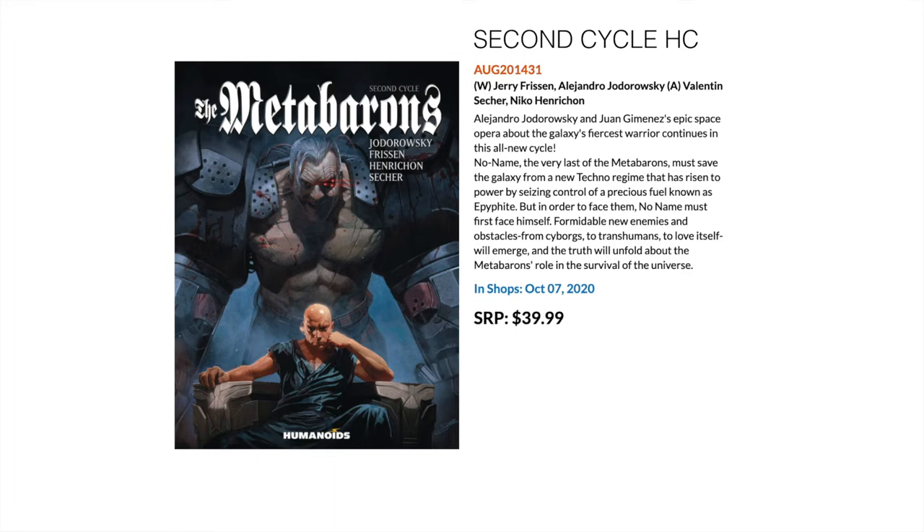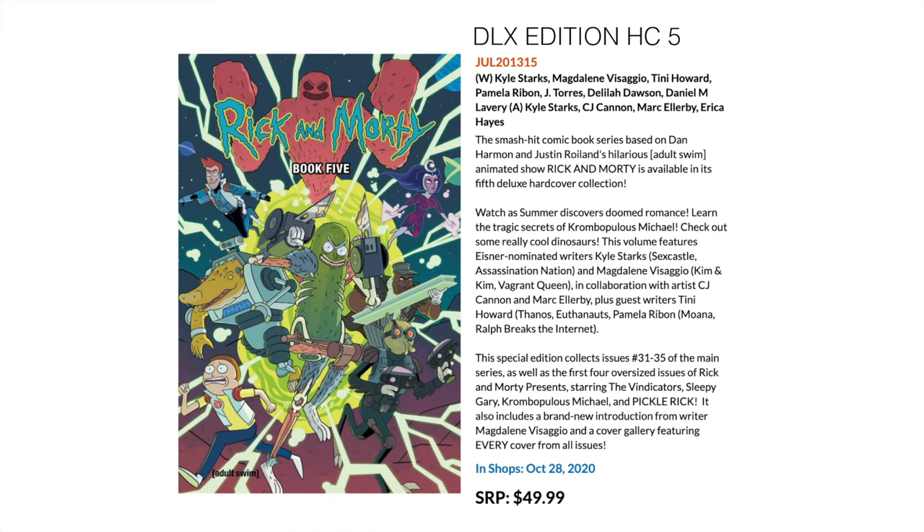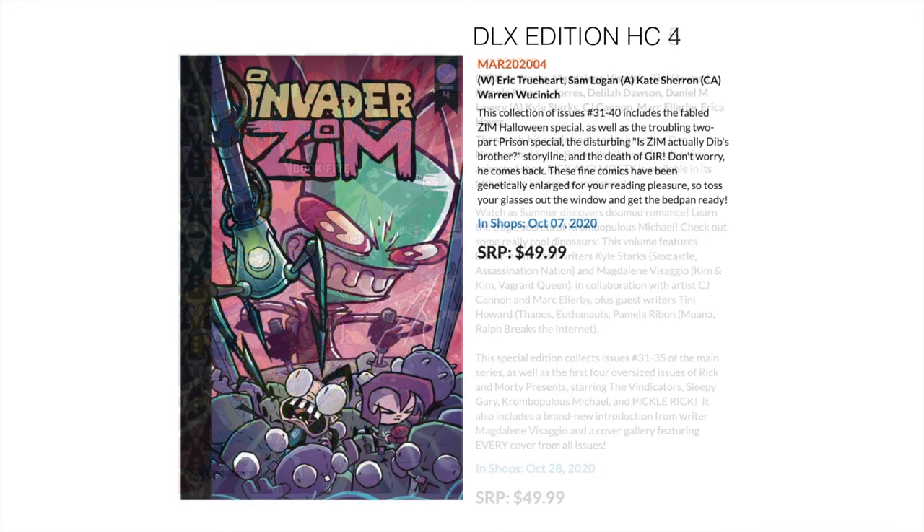Then we have something a bit more lighthearted that not everyone knows is collected in hardcover deluxe editions — Rick and Morty. This is a deluxe hardcover treatment of the craziness of Rick and Morty, collecting issues 31 through 35 of the main series plus the first four oversized issues of Rick and Morty Presents — including Pickle Rick on the cover. If you don't know about Pickle Rick, I probably can't help you at this stage.